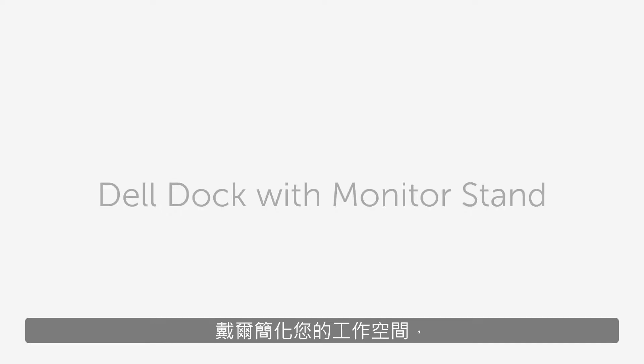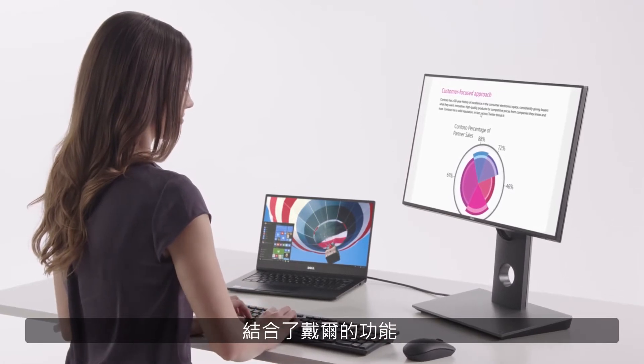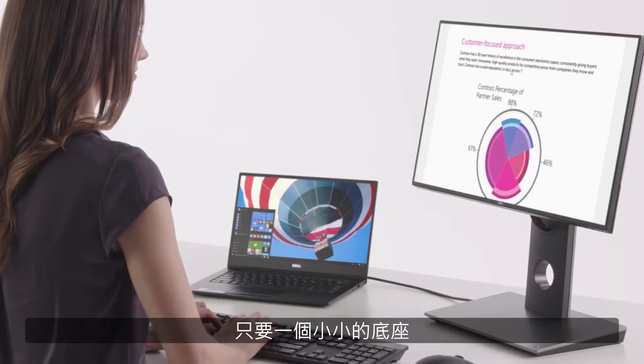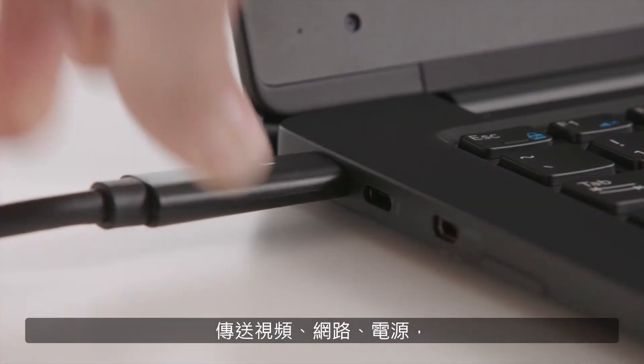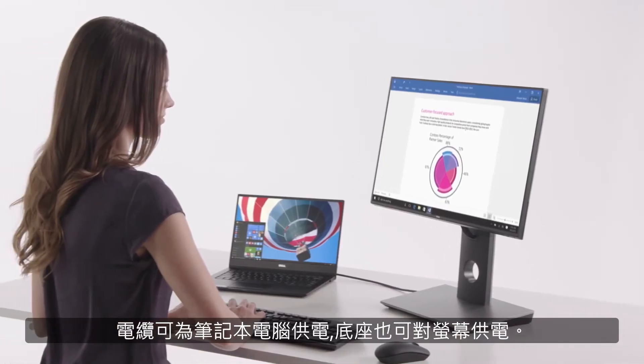Simplify your workspace with the Dell Dock with Monitor Stand, a device that combines the functionality of the Dell Dock with a height-adjustable monitor stand. Free up desk space with a small footprint stand that simplifies docking through a single USB Type-C cable for video, data, and power, plus a single power cable to power the dock, laptop, and monitor.